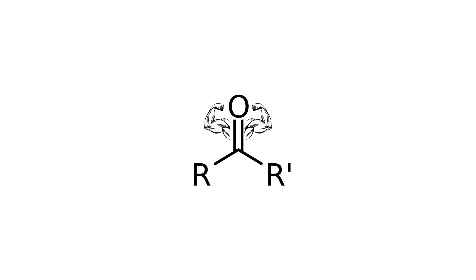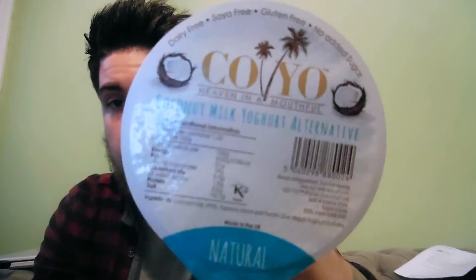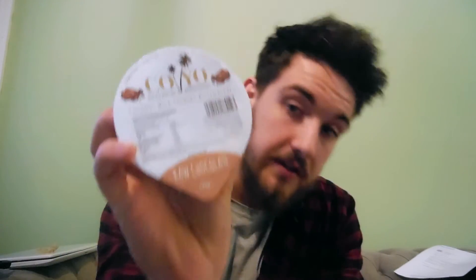I'm going to talk about these little things. They're called Koyo, probably because it's coconut yogurt. Comes in a few different flavors: this is natural, there's vanilla, and there is chocolate. Now I'm going to see how these are flavor-wise, because they are a better alternative to sort of dockets.